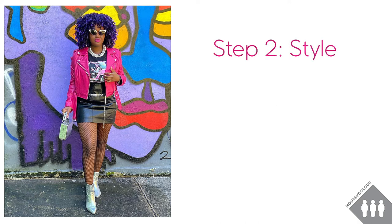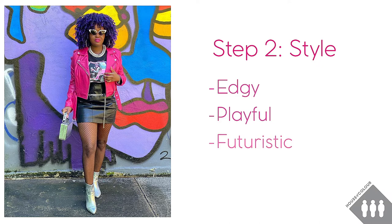The second step is style and that's all about what words you would use to describe the outfit. I think that this look is edgy and playful. The edginess comes from the leather jacket, the leather skirt, the chain detailing and the playfulness comes from the pink, from these silver shoes, the quirky little silver bag. I also feel like there's an element of futuristic to this outfit — the shoes and bag look a little bit space-agey and the t-shirt has a bit of an 80s feel to it as well, which gives it a bit of a vintage vibe.